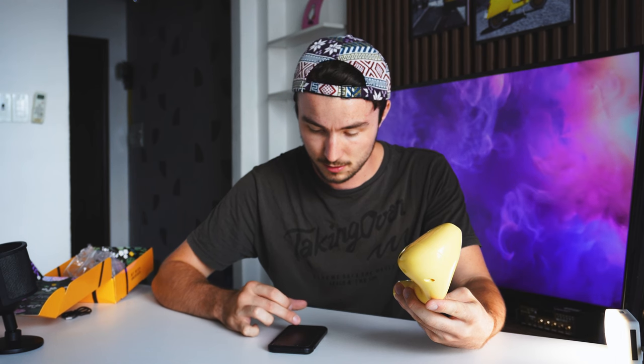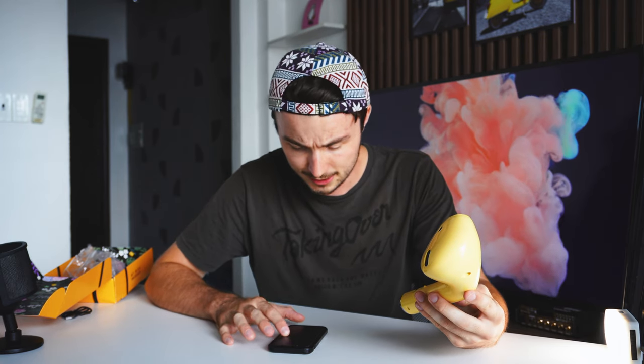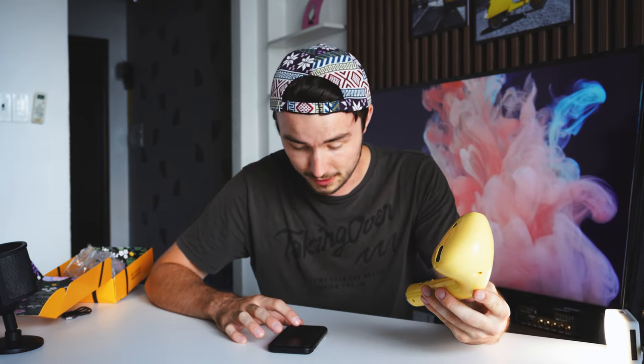Let's fire it up and see how it sounds. I've got my phone on the table — firing it up. Blue LED came on, Bluetooth mode. It's connected. It's called 'BT-speaker.' Let's play some music — some copyright-free music.